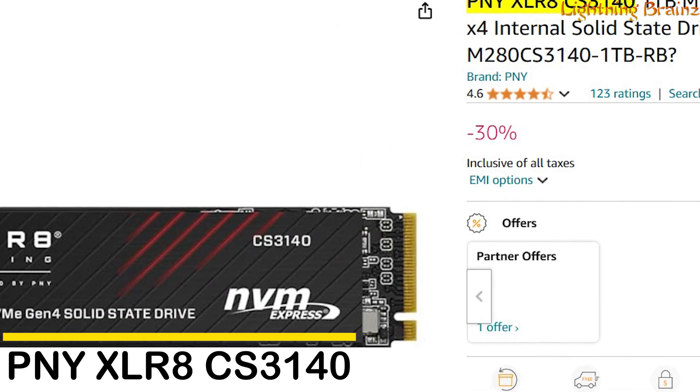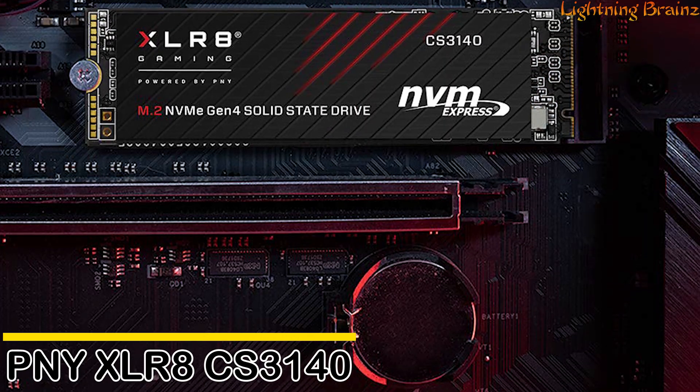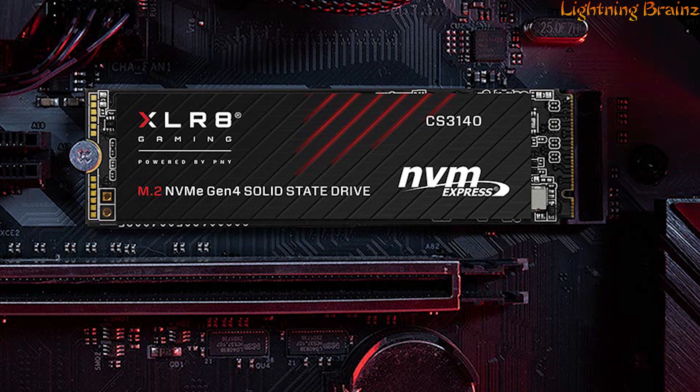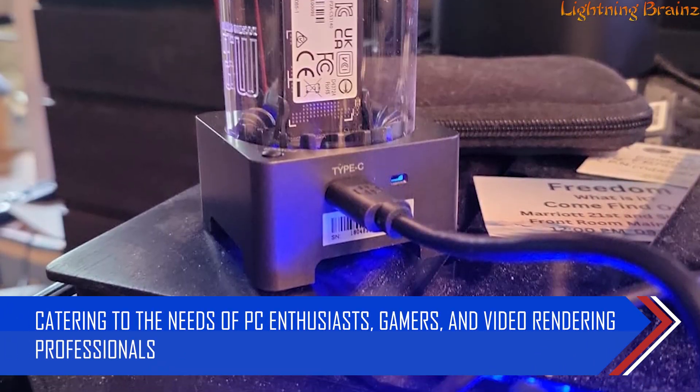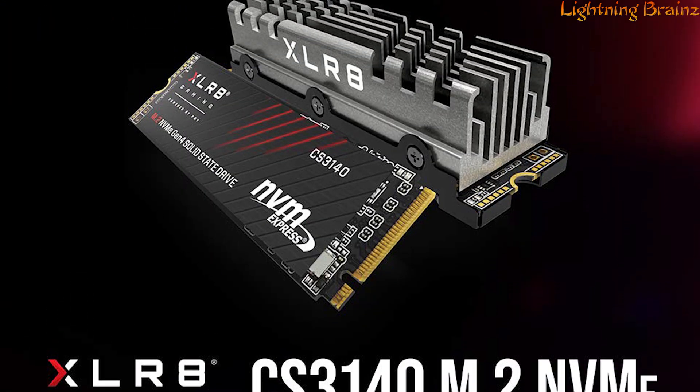Number 8: PNY XLR8 CS3140. The PNY XLR8 CS3140 NVMe M.2 SSD is engineered for extreme performance, catering to the needs of PC enthusiasts, gamers, and video rendering professionals. With NVMe Gen 4 technology,